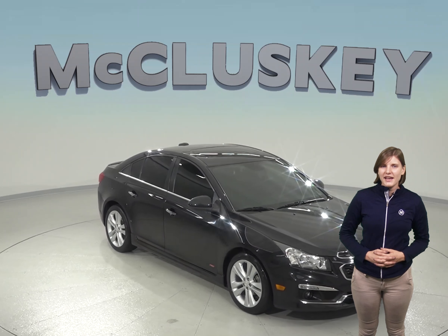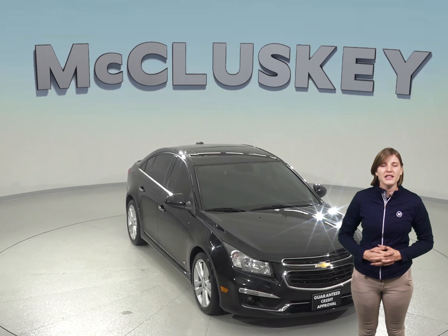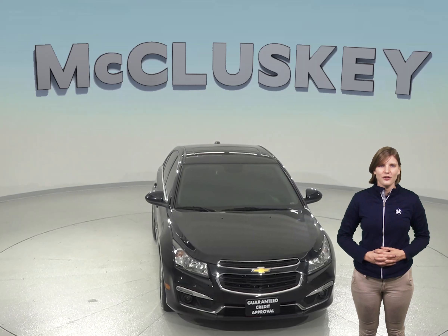If you're looking for a reliable four-door sedan, then check out this 2015 Chevrolet Cruze that's just waiting for you to take it home.